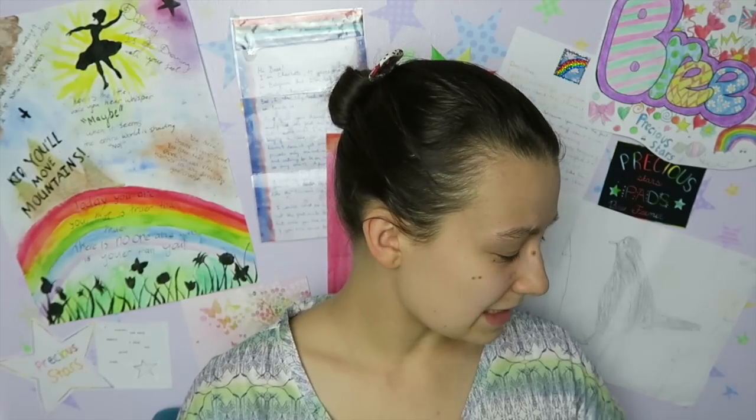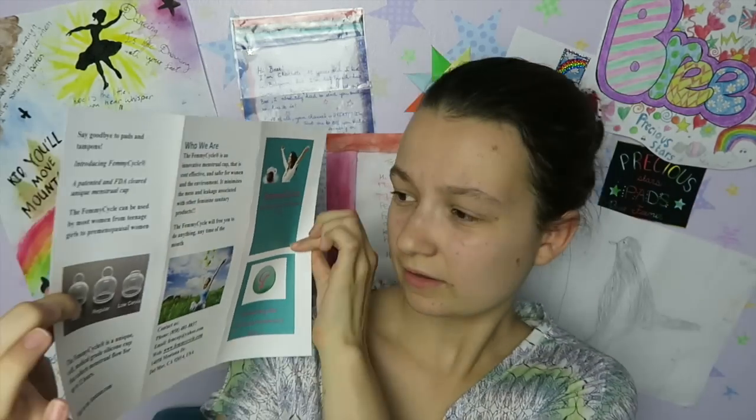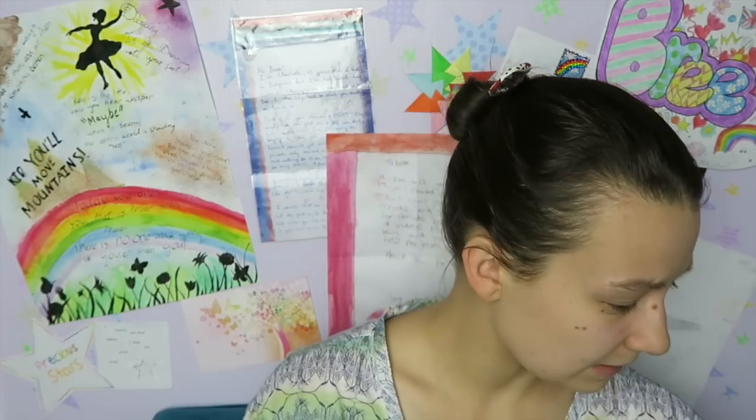They sent me quite a bit of stuff so I'm just going to go through some of the things they sent. First off, they sent me this leaflet with all the different things about Femicycle — it basically just says what it is, like Femicycle can be used by most women, it's a patented and FDA cleared cup. They also sent me a letter, and then a DVD on how to use the Femicycle.